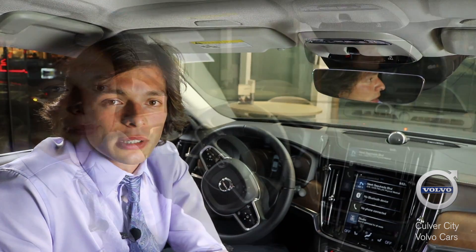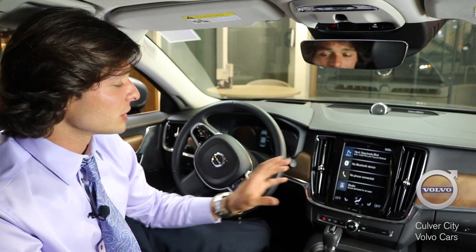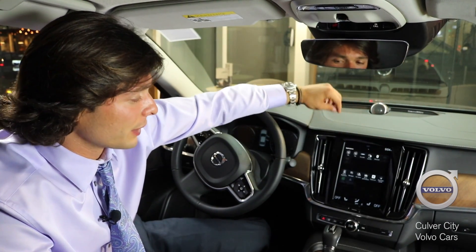These cars are equipped with all the latest technology, especially safety features and convenience features as well. This is like your home screen on the Volvo S90. When I change screens over here, this is more like applications.